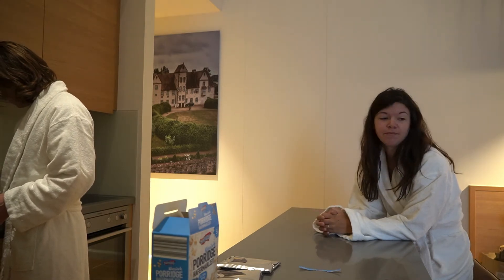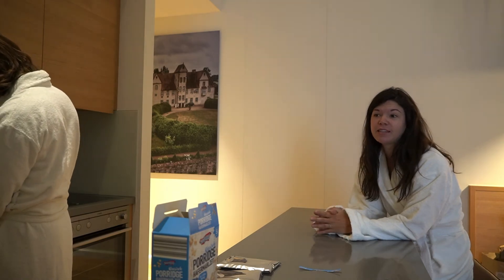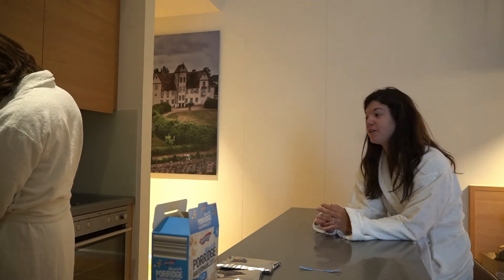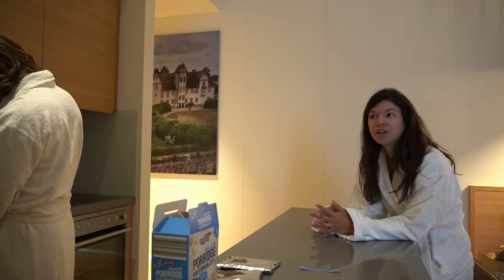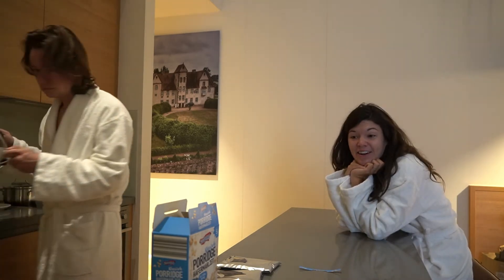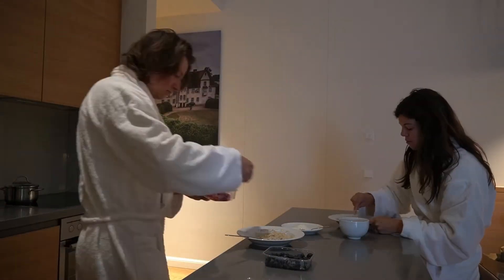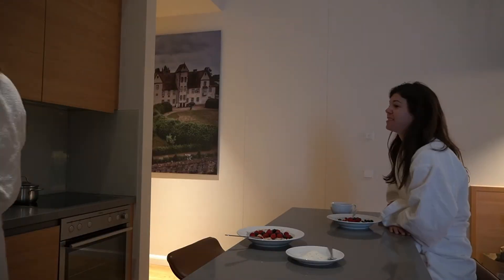We are having a later morning, which is okay. We're going to go explore Dusseldorf because we didn't make it very far last night — we were just loving the area that we are in. We're going to explore this morning, but first it's time for coffee and breakfast.